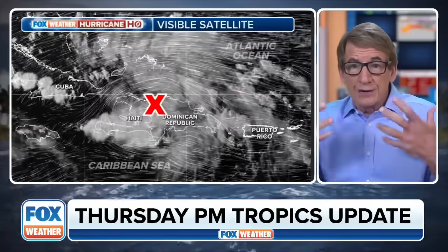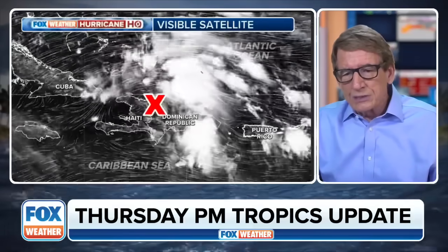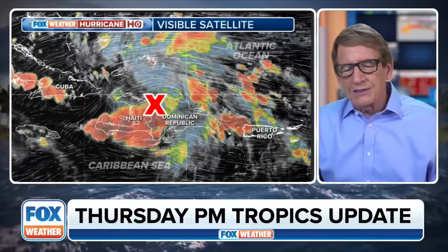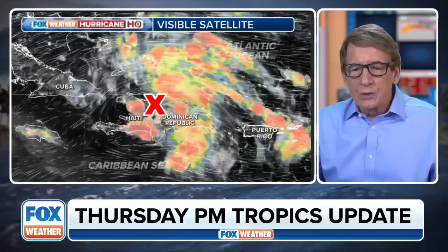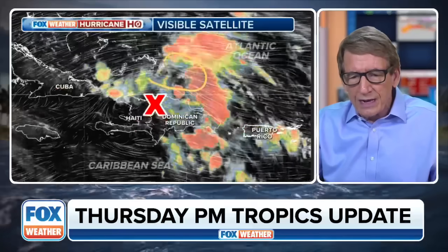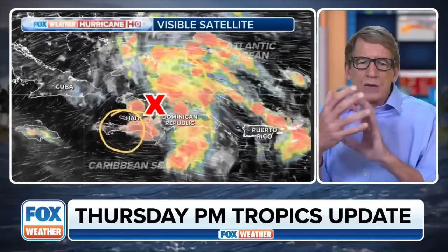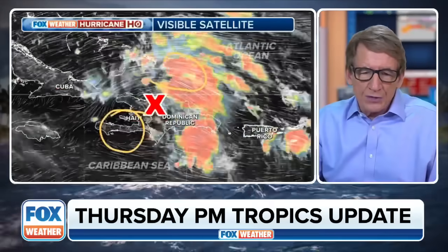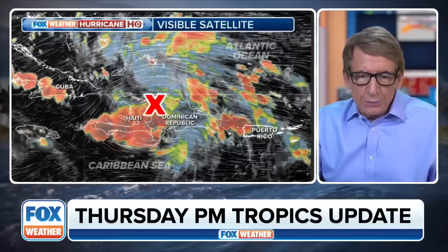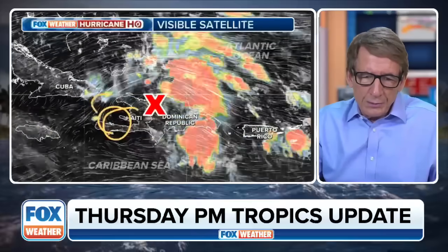But in any case, as of right now, the atmosphere is getting more conducive for development. And when we look at this, we see two things happening. One is we see this curvature I was talking about. The other is when I add the enhancement to it, we see that the tall thunderstorms — which are the brighter orange — were up here, and now they're forming down here. That might just be because of the way the wind flow is interacting with the mountains here on the Tiburon Peninsula in Haiti, or it might be a sign that the center is more likely to end up farther south here than in the middle or farther north.